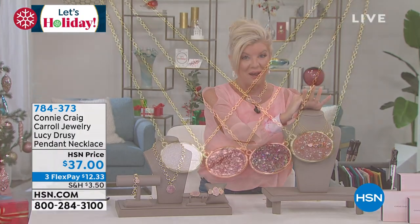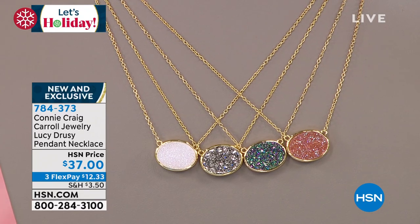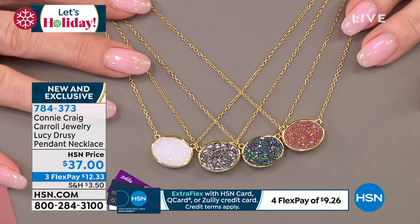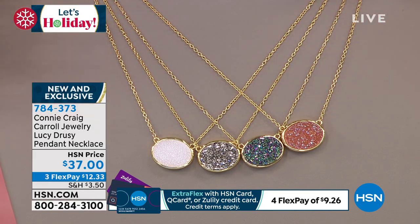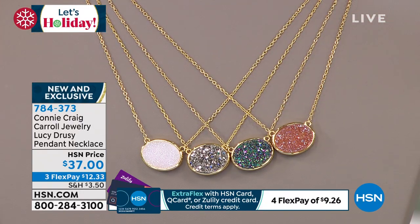What do you give somebody for $20? If you give a coffee gift card they don't remember you. But if you give a $20 earring, they wouldn't even believe these were $20 — it breaks down to under $20 a piece, and it's moonstone, labradorite, and lapis. Exotic, collectible stones — each one is 9x7 millimeters. It is also available on flex pay. Now let's talk about the Lucy Druzy — I love saying that together.